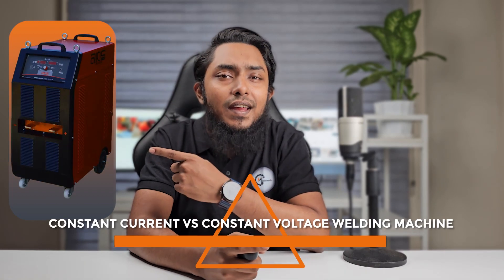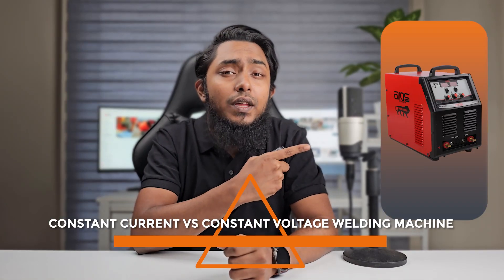Welcome back to our channel. Today, we will be diving into an interesting topic in the field of welding: constant current versus constant voltage welding machines. Welding machines are essential tools for joining metals, and understanding the differences between constant current and constant voltage machines is crucial for achieving optimal welding results.